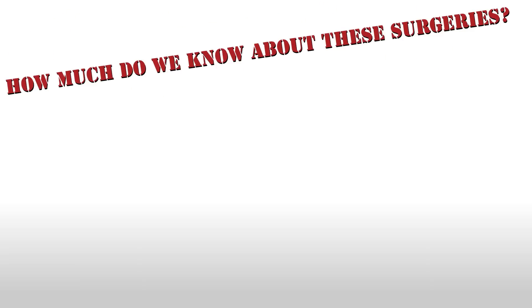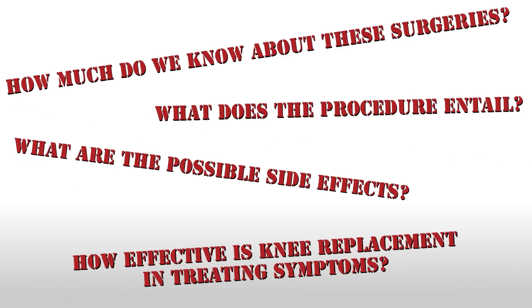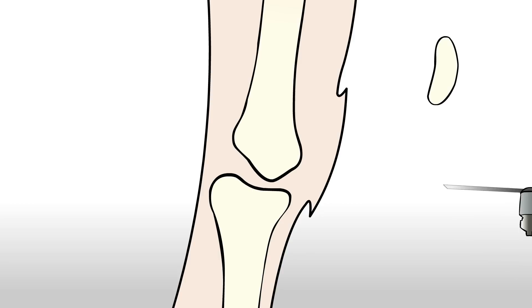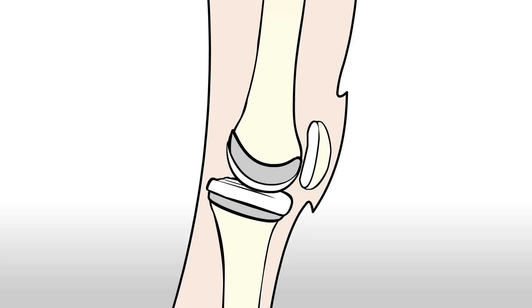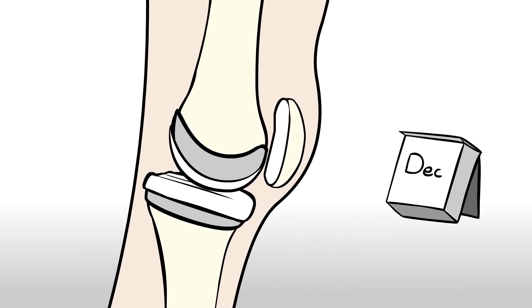But how much do we know about these surgeries? What does the procedure entail? What are the possible side effects? And how effective is knee replacement in treating the symptoms of osteoarthritis? Let's look at what knee replacement surgery entails. The surgery requires the patient to be fully unconscious. The surgeon will open the knee up from the front and amputate the bone above and below the joint. A metal prosthesis is inserted into both the thigh and lower leg bones, with a plastic surface between the two to promote smooth articulation. The surgery typically takes several hours, with the recipient returning to most daily activities in anywhere from a few months to a year.